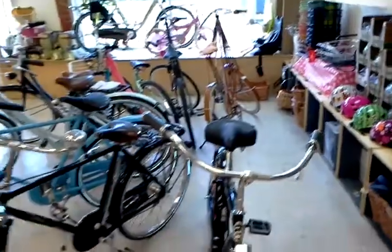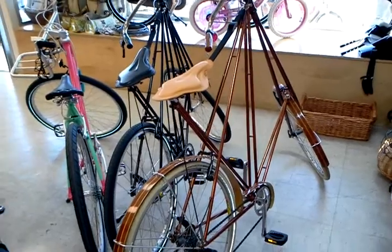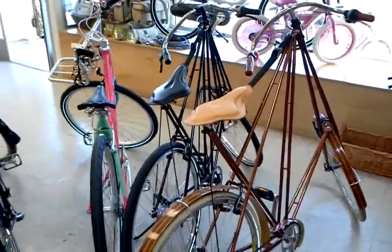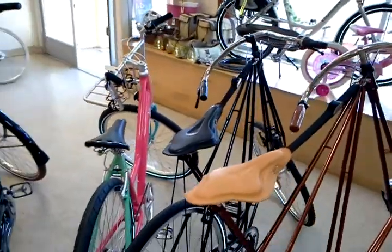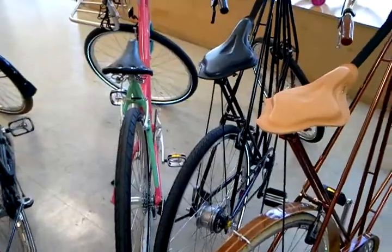Our bike shop is looking pretty empty these days, but we had a couple of questions about our Pedersen bicycles. We've got this Royal Large in bronze, which is going for about $1,800, and right next to that is an internal 8-speed — I think this is either a large or a medium bike with a Nexus 8-speed hub on it — and this bike's going for about $1,500, somewhere around there.